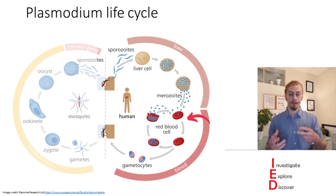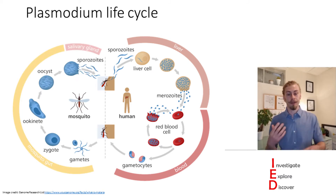This infection of red blood cells happens until the parasite is all over the body and this is when you start experiencing symptoms. And in the mosquito vector the parasite undergoes sexual reproduction to start the whole infection cycle in humans over again.